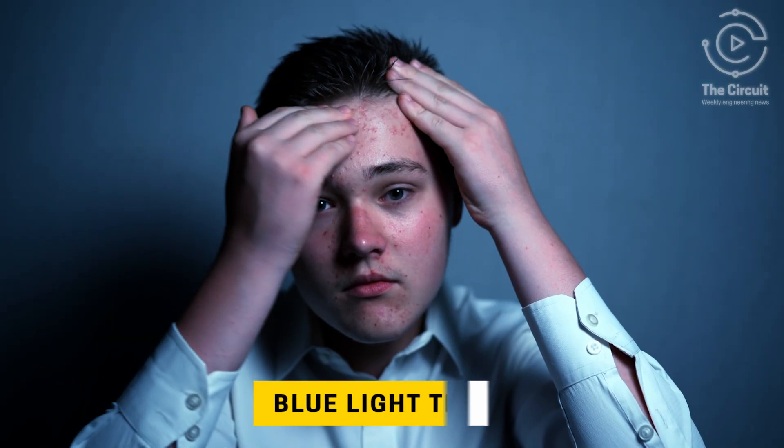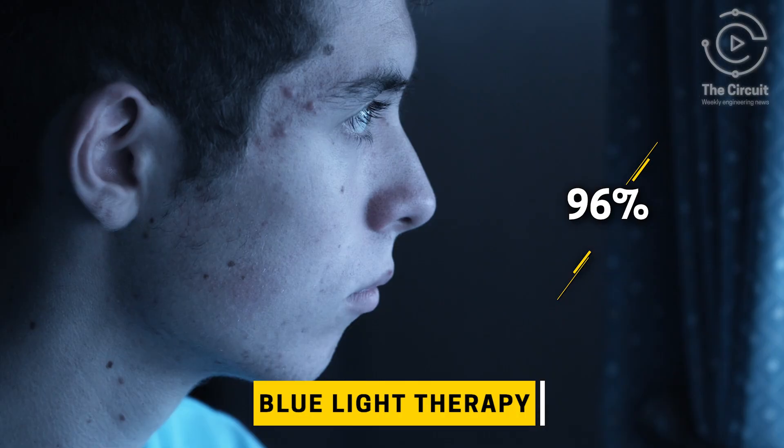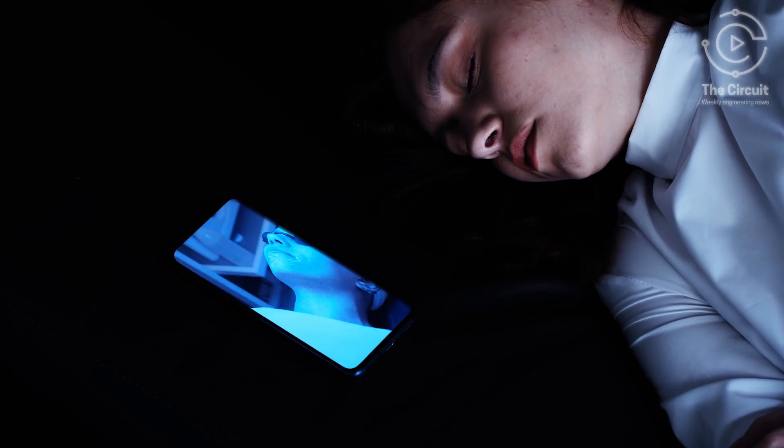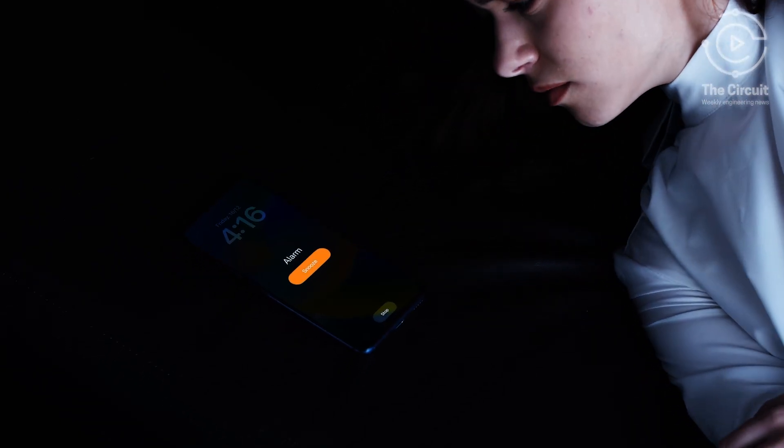Now it's transition time to another color making waves. Of the 50 million Americans annually that suffer from acne, 96% feel depressed about their condition, forcing some to daydream about using blue light therapy to get rid of their pimple problem.